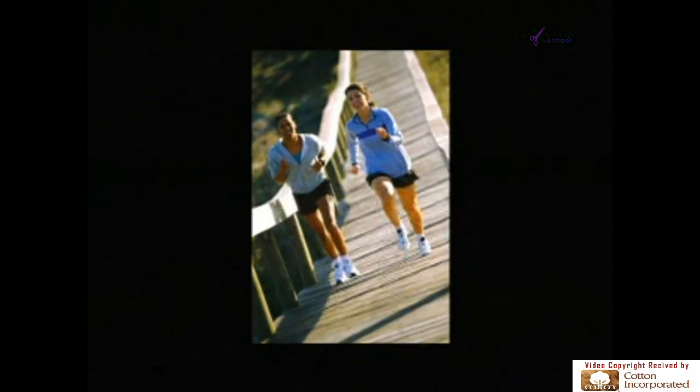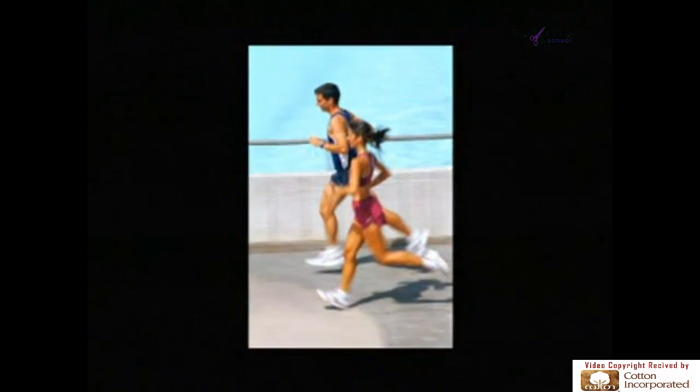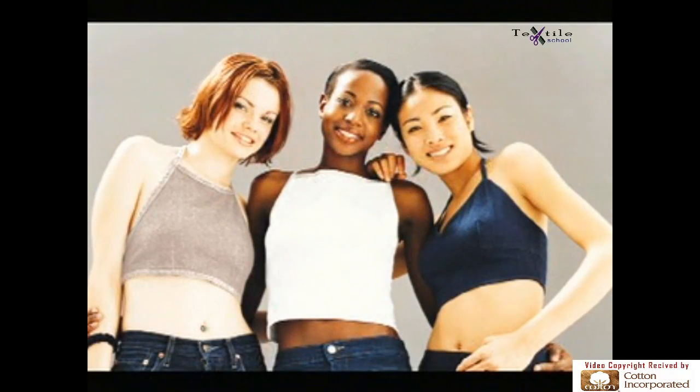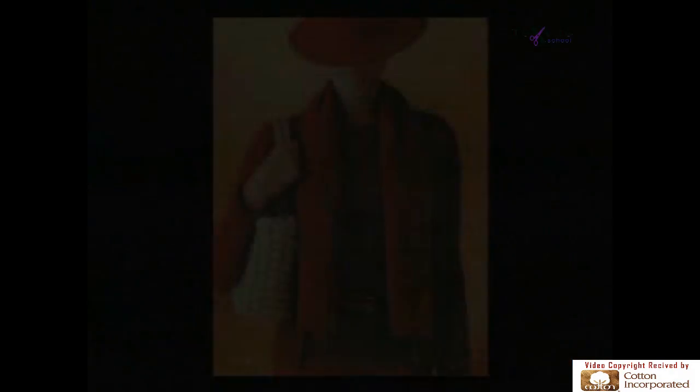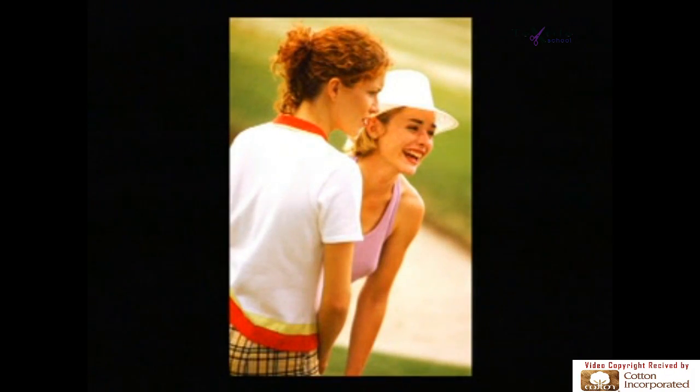Sportswear calls for form-fitting garments that stretch as the body bends or runs. Casual wear calls for products that are comfortable, retain their shape and require little effort to maintain. Dresswear demands elegance and simplicity of style. When it comes to apparel, knits are unsurpassed in their broad range of applications.